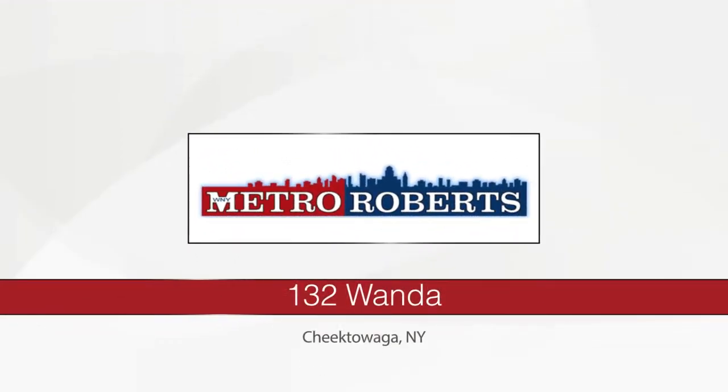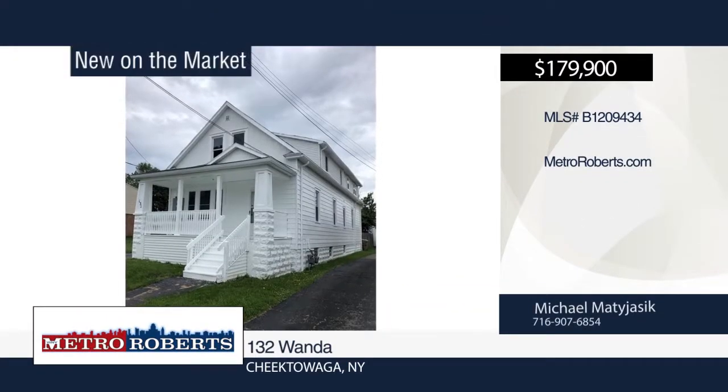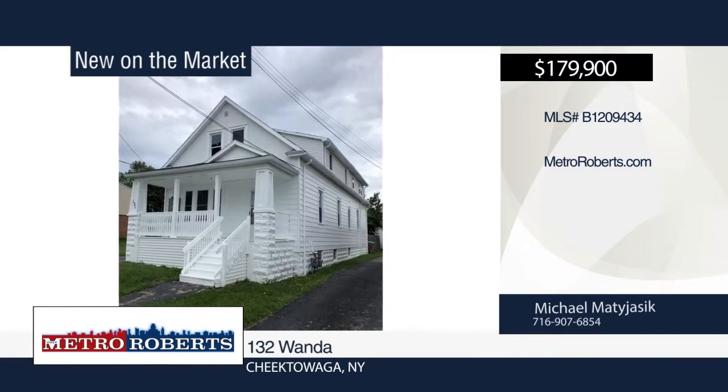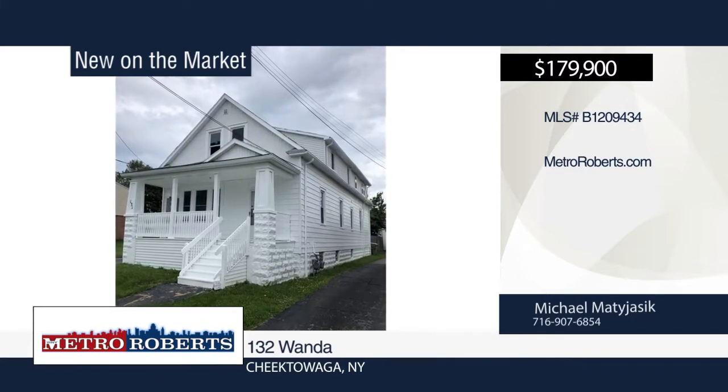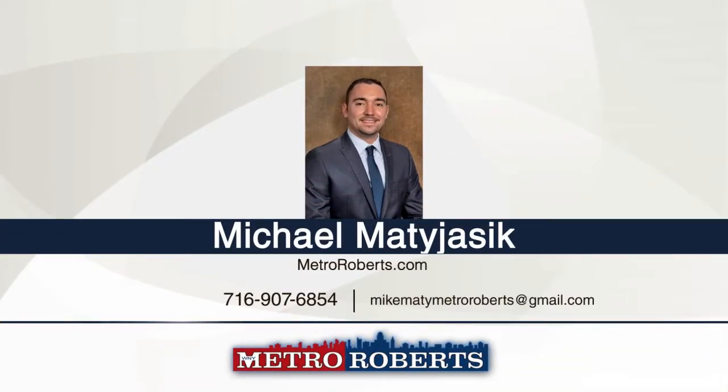Welcome to this very rare three-unit in Cheektowaga. The generous-sized rooms in both two-bedroom units with renovated bathrooms and kitchens are sure to please. This property also boasts a massive completely remodeled four-bedroom unit with two full bathrooms. Don't miss out on this rare Cheektowaga gem. Schedule a showing today with Michael Matijasek.